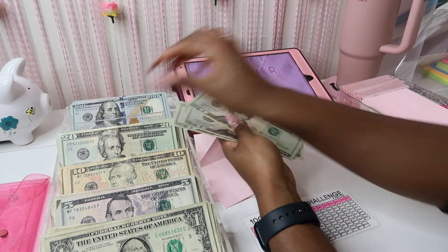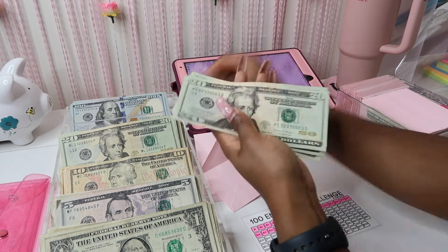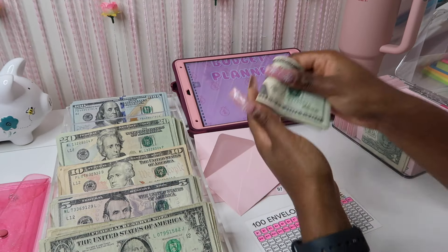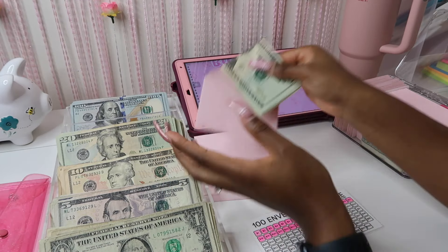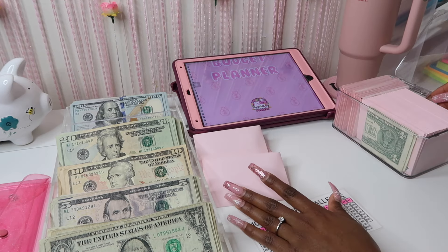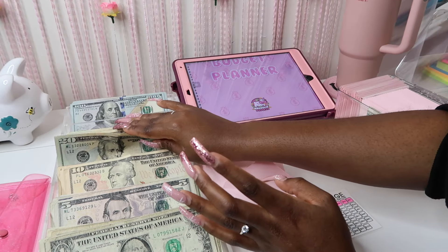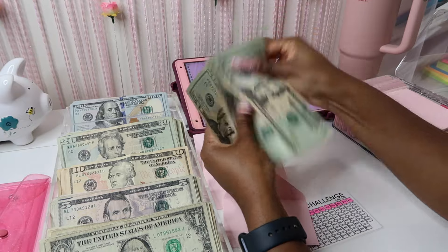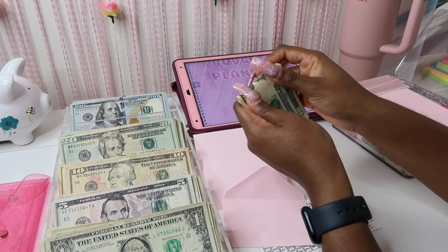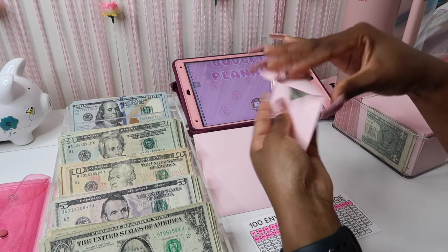If I could at least pay off five thousand dollars this year in student loan debt I would be happy — I feel like that would be amazing. My car debt — I'm already used to paying that bill every month, so I would love to just focus on my student loans.